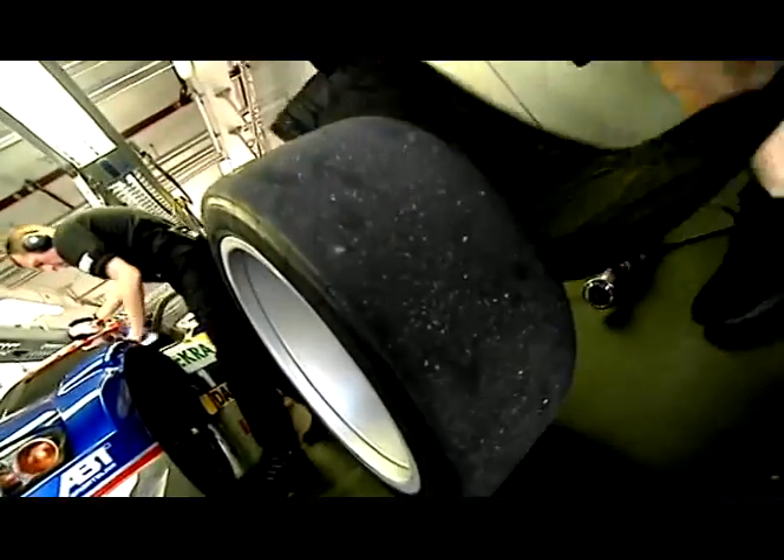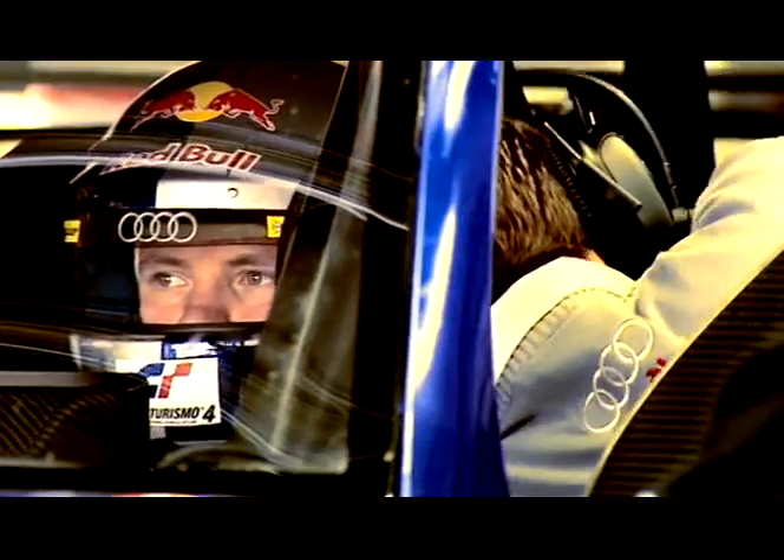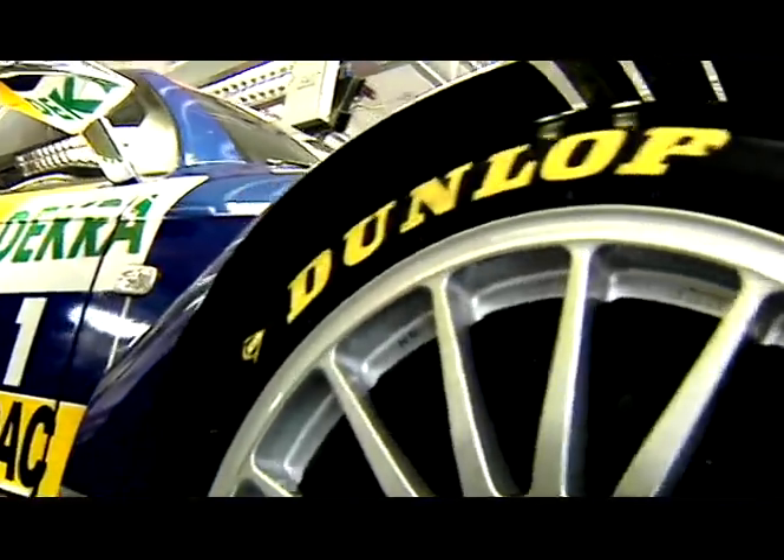At Dunlop, we produce tyres to improve your driving pleasure. On top of our technical advice, we constantly ask driving enthusiasts what kind of tyre performance they're looking for.